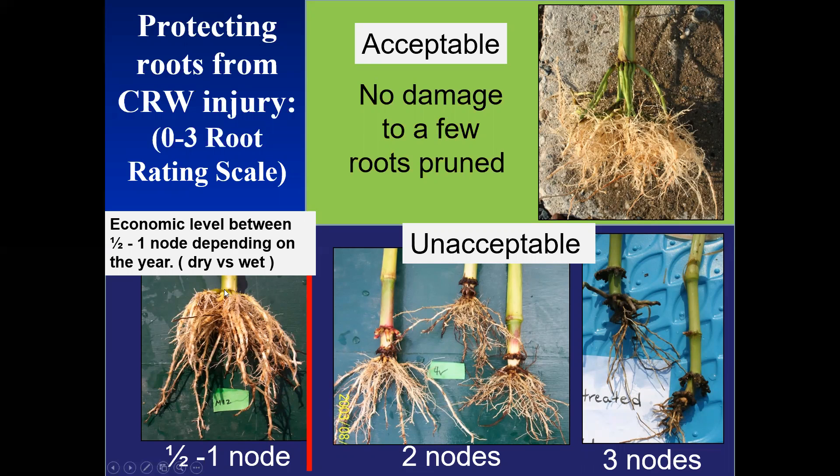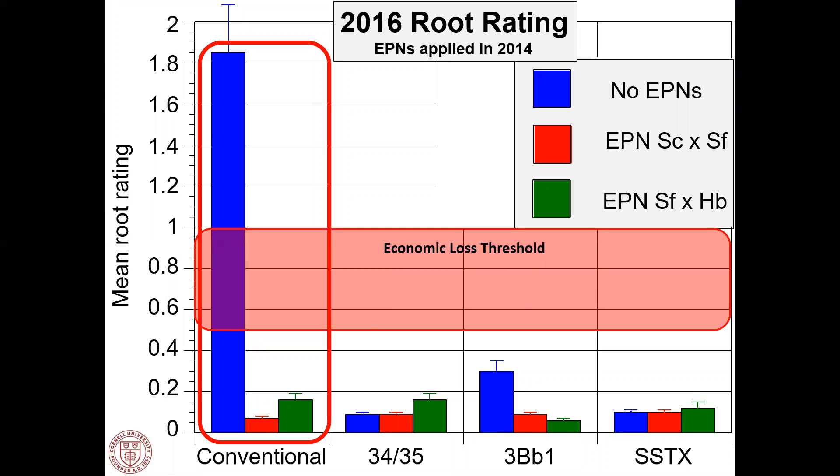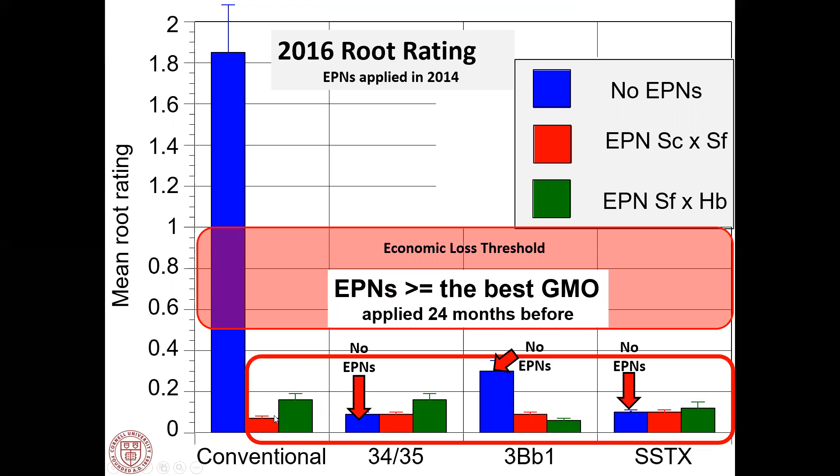The Iowa zero-to-three damage rating: somewhere between a half node and one node of damage, depending upon the year, is where economic losses begin — less in a dry year, more in a wet year. We applied nematodes in 2014, and 2016 was our first economic infestation. Looking at the non-rootworm BT: the blue line without nematodes shows 1.9 nodes gone. You add nematodes to the conventional and you have less than two-tenths of a node gone — excellent control. Our nematode-plus-conventional mix gives equal control to all of our GMOs. We applied nematodes 24 months before in 2014 and have excellent control two years later.